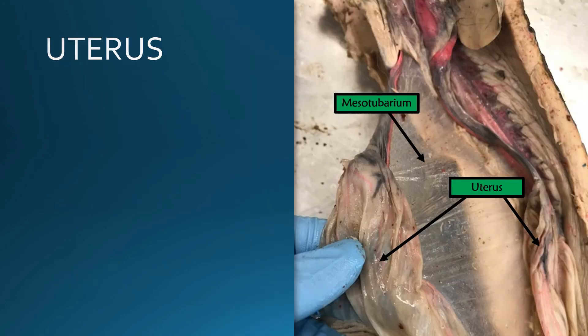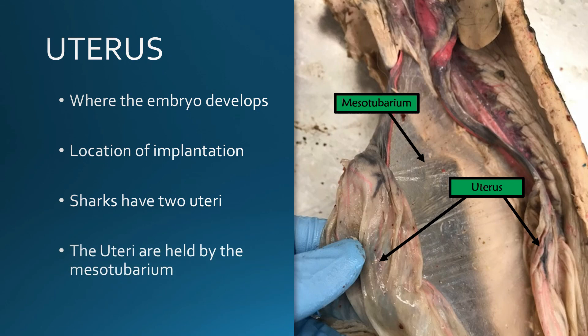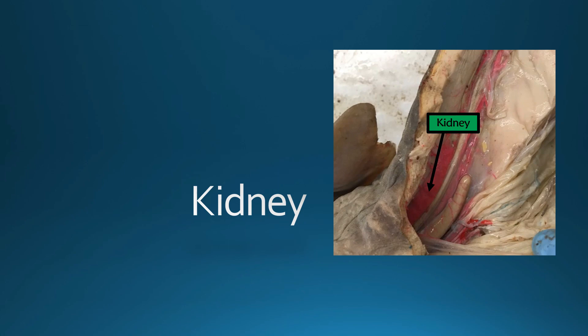Now the egg has been fertilized, it's become a zygote, it's passed through the shell gland and is entering the uterus. This is where the embryo or zygote is going to develop — this is the location of implantation. Sharks interestingly have two uteri, and these uteri are held in place by what's called the mesotubarium, just another mesentery holding up the uteri. The kidney in the female shark is located caudally within the body cavity, just like the male shark. However, there is no seminal vesicle ventral to the kidney, and you will find it still close to the rectal gland.